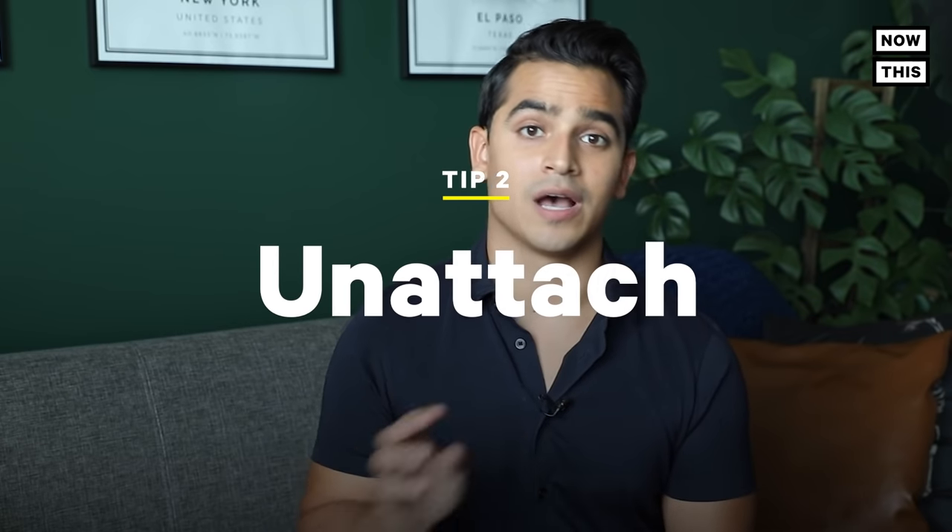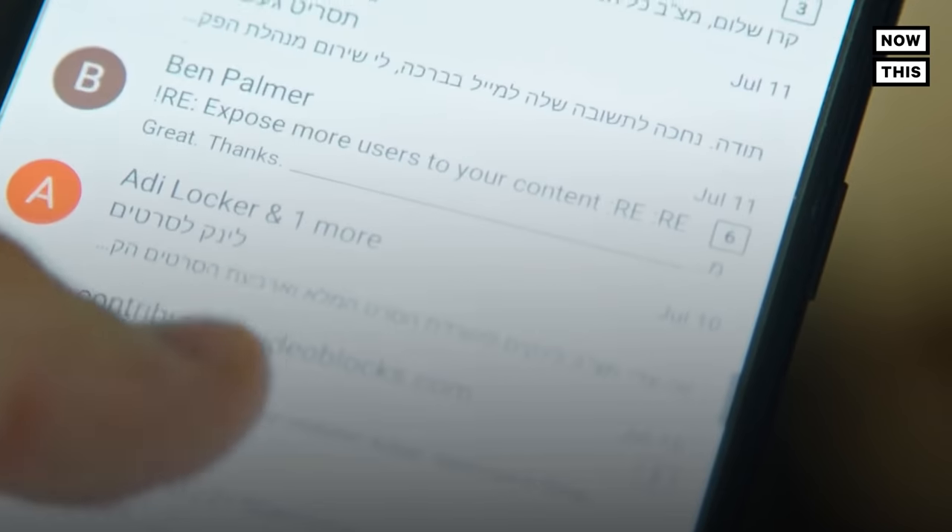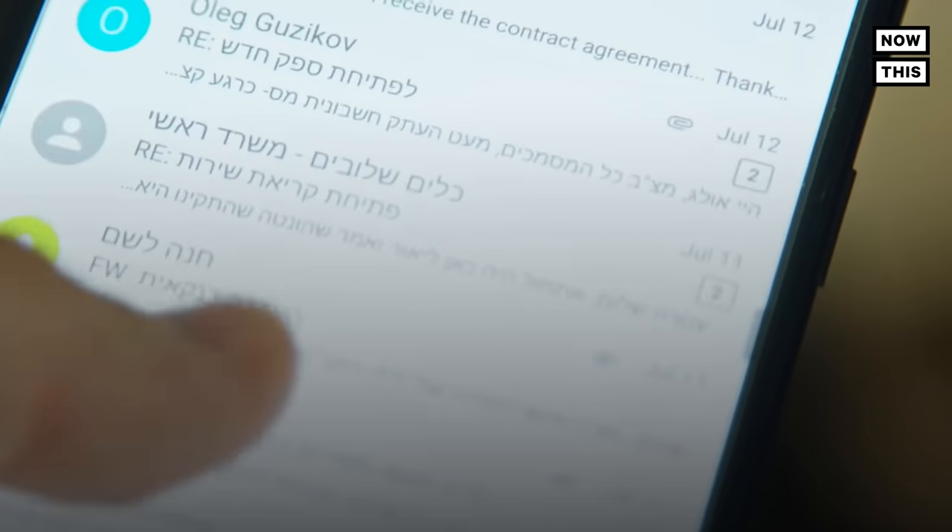Tip number two: unattach. Ask yourself, is the attachment necessary? Sometimes attachments are just a PDF version of the email's content, which does not make much sense. But if you ditch the attachments, not only will your email have a smaller footprint, but it will also take up less space in your inbox — which also saves energy. You'll also avoid getting those annoying notifications that you're running out of inbox memory space.